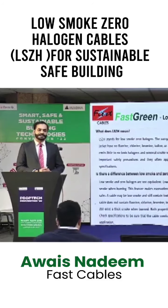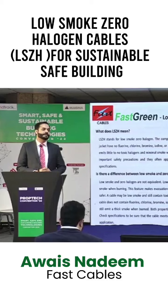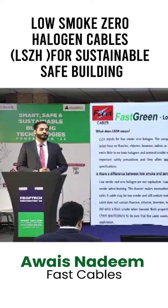Right now things have changed and new materials are coming in the market which are more safe and more sustainable. Low smoke zero halogen is one of those components that makes your building more sustainable. Low smoke zero halogen means that there are no toxic gases in case of fire.